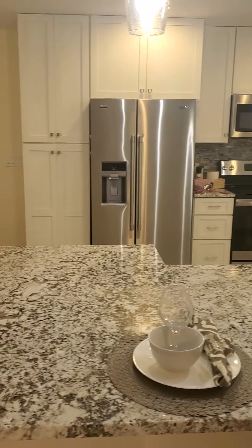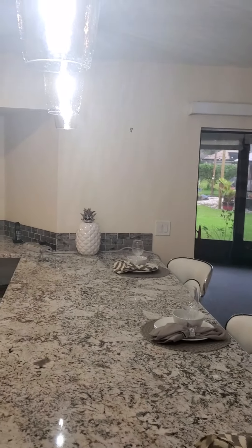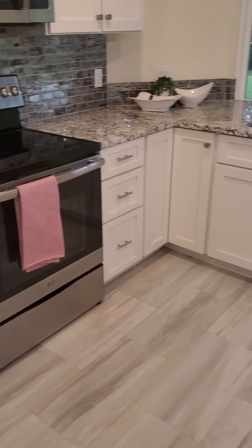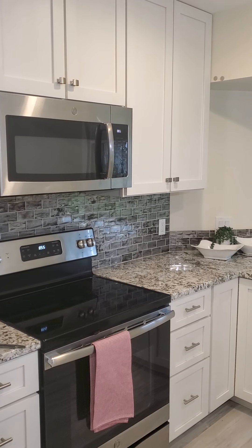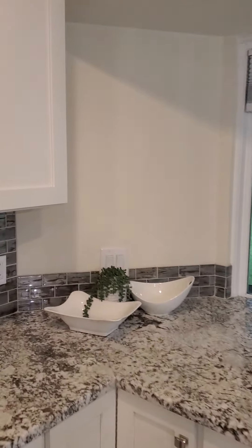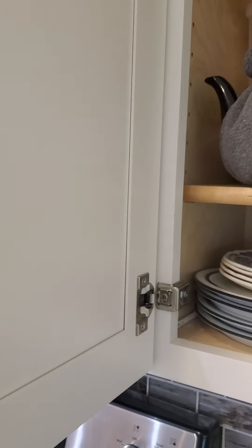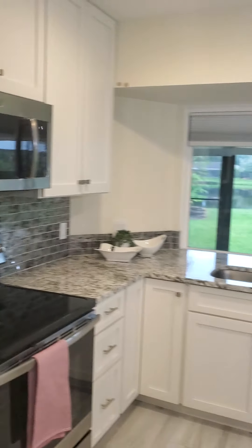Granite countertops. Ceiling's in good condition — I don't see any water spots or anything. Stainless steel appliances. Cute place for the trash. Shaker style cabinets. I forgot my stabilizer this morning, so I'm sorry if it's a little bumpy. Cabinets are definitely new, not refinished, which is nice.